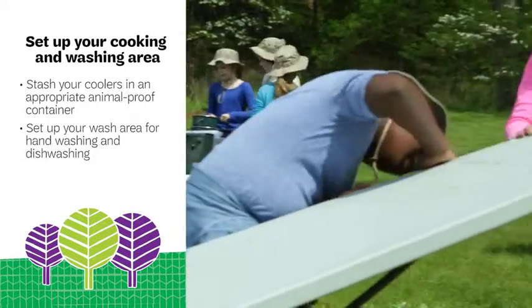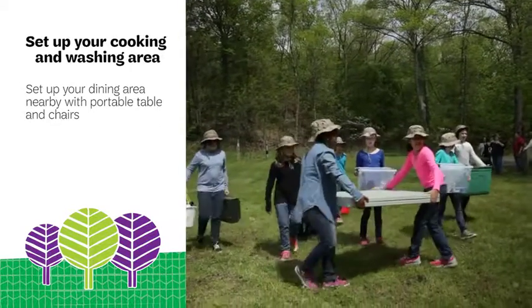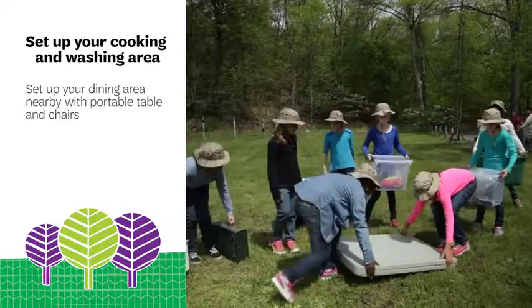Set up your wash area for hand washing and dish washing. Set up your dining area nearby with portable tables and chairs if you have them.